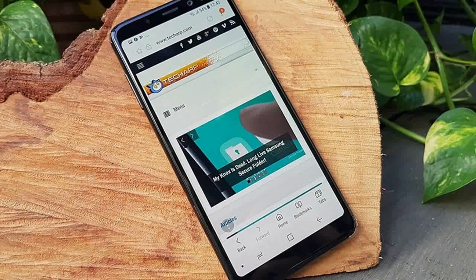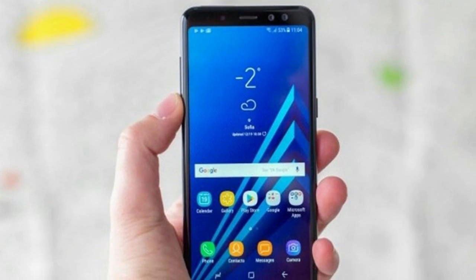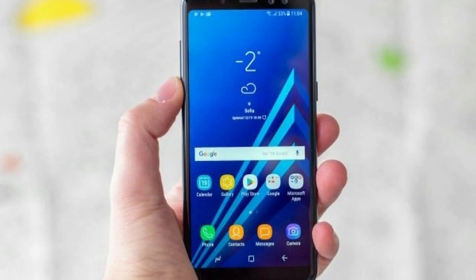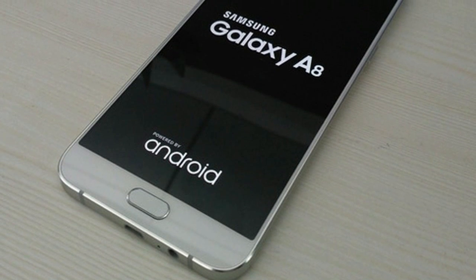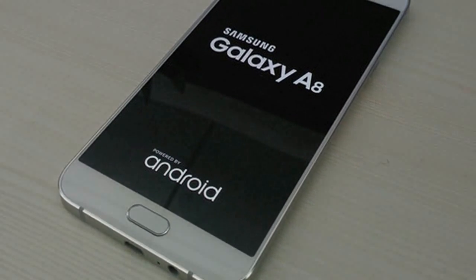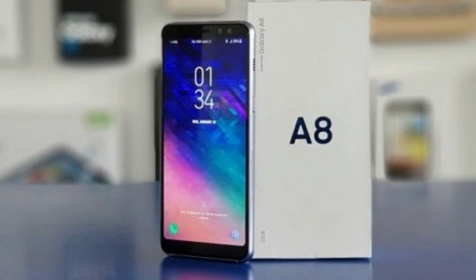Samsung is changing its naming convention once again. While before the number denoted the physical size of the phone in the mid-range class, now it has come to show the generation it comes in — and we're up to Gen 8 if the S and Note series serve as any guidance. That's not to say that the Galaxy A8 2018 doesn't have a predecessor — it's the Galaxy A5 2017.